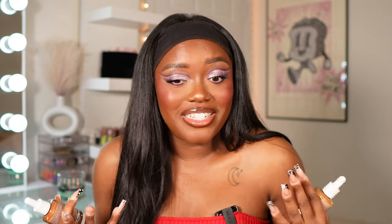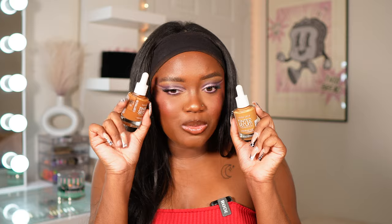The Catrice Tinted Serum Foundation — I would definitely use this again because it gave me coverage I wasn't expecting, but I liked the coverage it gave. The only thing is I don't know how it's going to wear — I'm filming at 11:20 p.m., so no wear test today. But I definitely had to mix both shades because on its own this one was not my shade. Mixed together it was great.